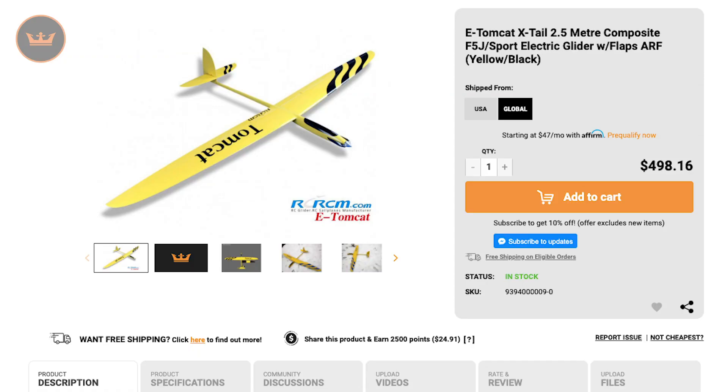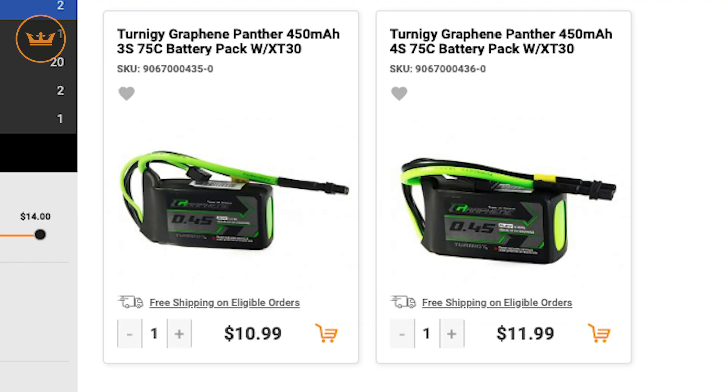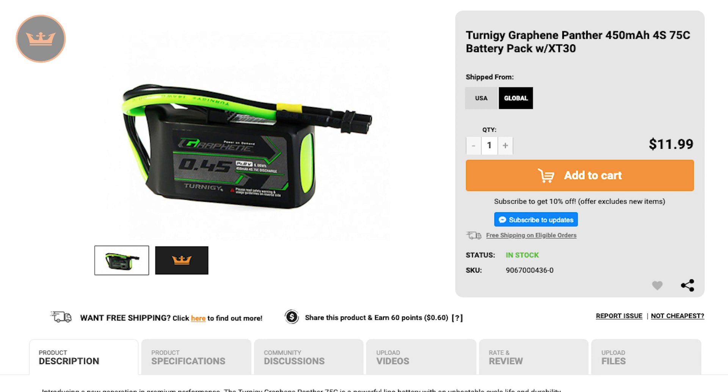First up, we have the new items of the week. We had a 2.5 meter e-Tomcat X-Tail Electric Glider, and two additions to the Turnigy Graphene Panther 75C range — a 450 milliamp 3S and a 450 milliamp 4S.